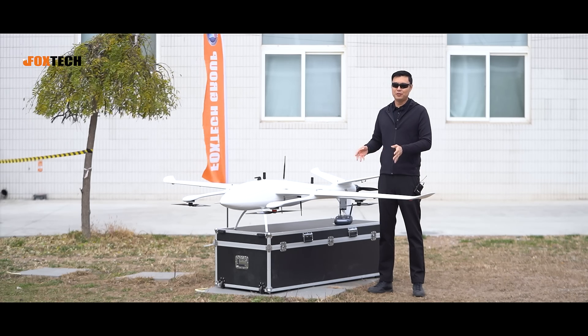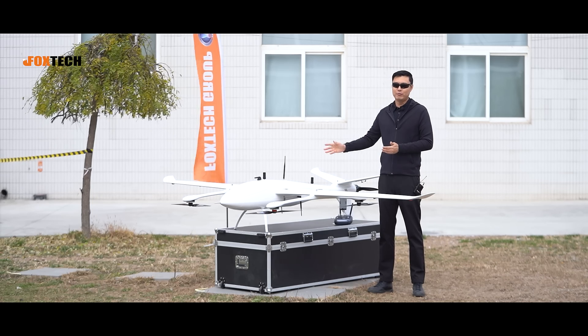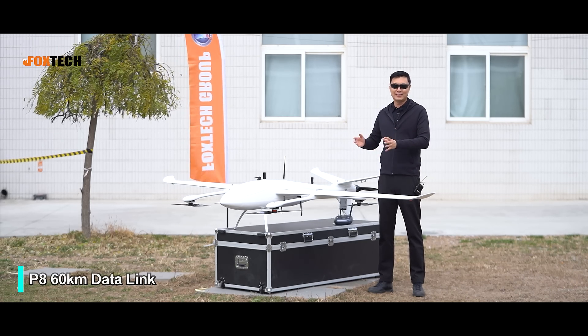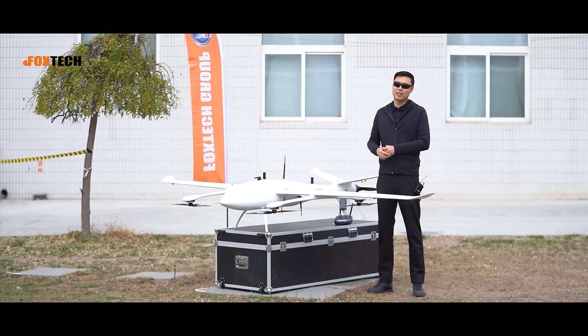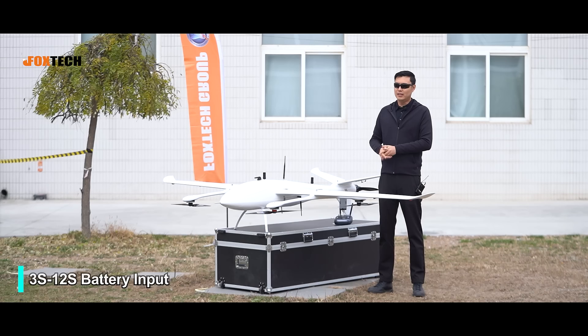You can fly three or four hours — how far can you fly? On this vehicle, we equipped it with the P8 radio and data link system. It has a range of up to 60 kilometers, and the frequency is 840 to 845 MHz. The power supply also adopts wide voltage input from 3S to 12S.